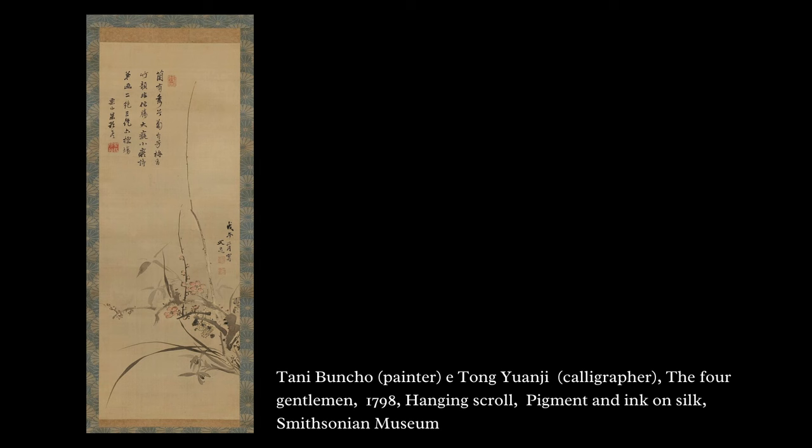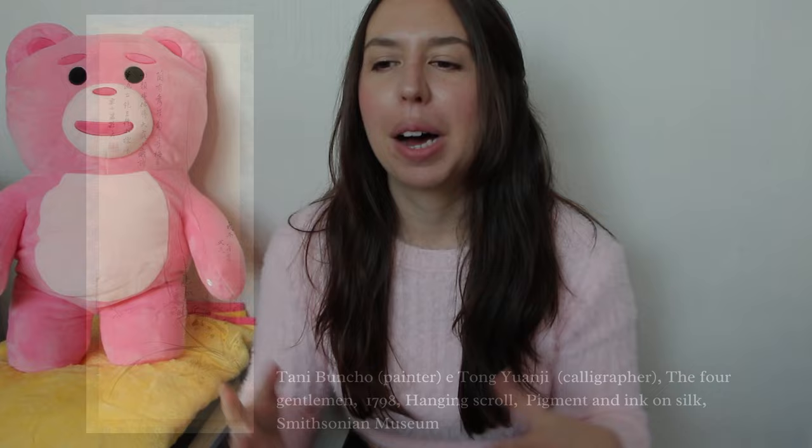Aside from those ideas, the four gentlemen also came to represent the seasons: the chrysanthemum represents autumn, the plum blossom winter, the orchid spring, and bamboo summer. The chrysanthemum represents autumn because it blooms during that season, and even as it gets cold, it doesn't lose its petals while most other flowers die. So the chrysanthemum also came to represent longevity and health, because it doesn't die off.